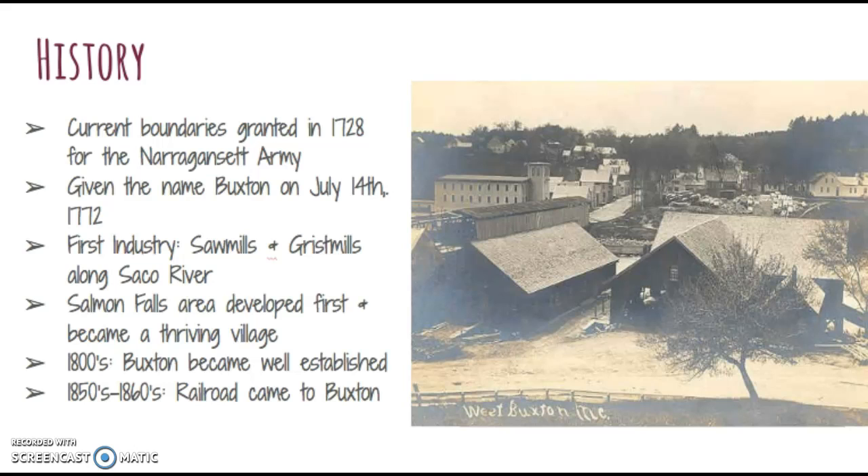It took several years to establish a true settlement in the town because originally it was covered by a dense forest. The Salmon Falls area in West Buxton was developed first and became a thriving village. The first industry included sawmills and gristmills along the Saco River. By the 1800s, Buxton had several sawmills, tanneries, blacksmiths, grocery stores, clothing stores, and many farms, and by the 1850s the railroad had made its way to Buxton.